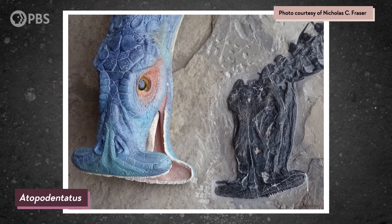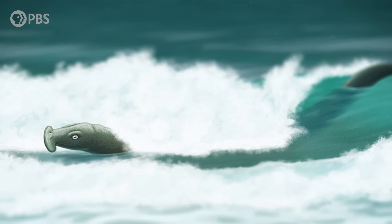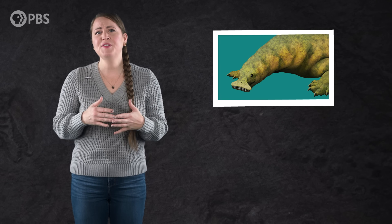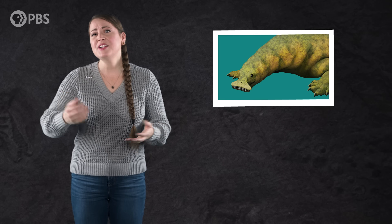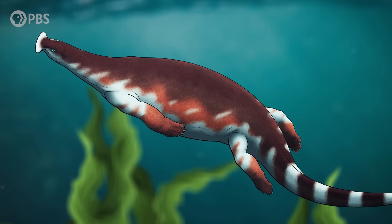Despite the remarkable discoveries of new Adipodentatus fossils that helped paleontologists figure out what it looked like and how it might have lived, there are still mysteries to be solved about its evolutionary history. We don't really know where it came from or what its ancestors were. And given how rare herbivory is as a strategy for marine tetrapods, it seems to have been an evolutionary dead end. But while it was around, its odd feeding strategy must have helped it thrive in a post-extinction world.